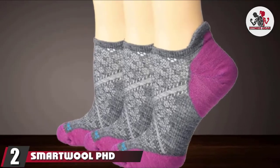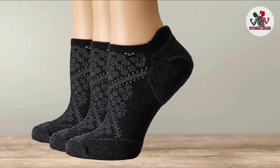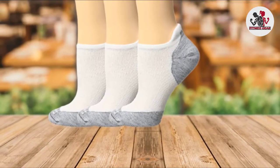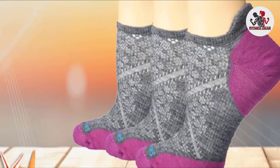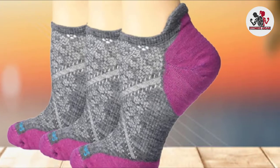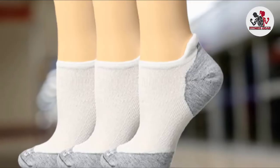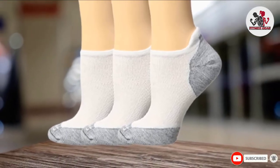At number two, we have the Smartwool PhD Run Elite Micro. With a narrow profile that provides a women-specific fit, the socks from Smartwool are designed for long-lasting comfort while running. They have just the right amount of cushioning without being too bulky. Elastic bands at the instep and arch provide more flexibility and faster recovery. The strategically placed mesh vents allow for exceptional temperature and moisture management, while the seamless toe helps prevent blisters. The padded Achilles tab offers additional protection and prevents irritation on the heel. These socks come in a range of fun colors, and though they're a bit of an investment, fans say they're worth every penny.